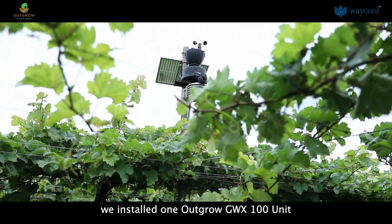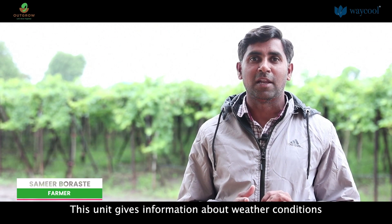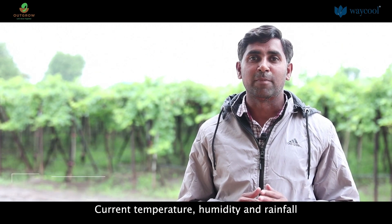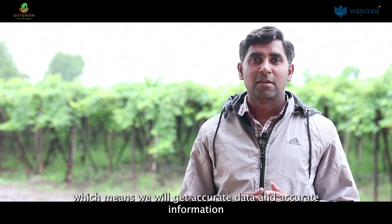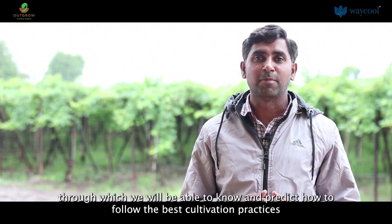We have made an outgrow GWX 100 unit. The unit has been given to farmers along with soil sensors. We have been able to see all the data — temperature, humidity and rainfall. We now have more data than before and we have to do more work in the future.